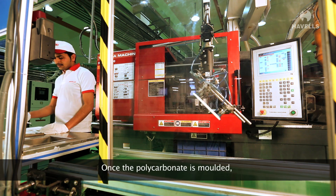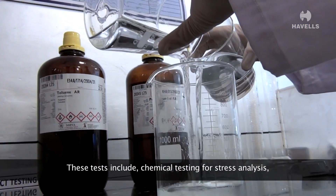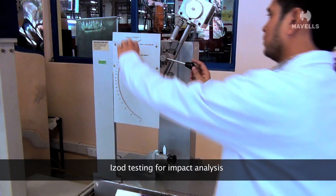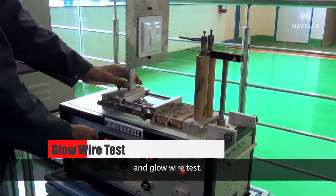Once the polycarbonate is moulded, it goes in for a series of tests. These tests include chemical testing for stress analysis, IZOD testing for impact analysis, and glow wire test.